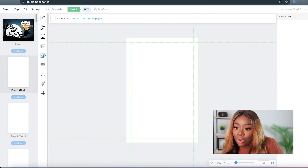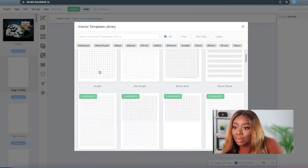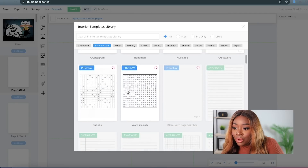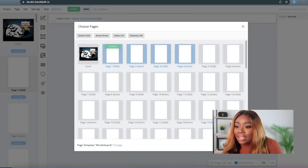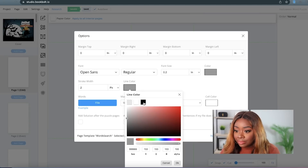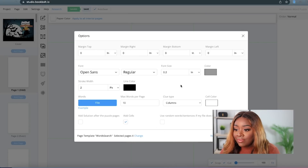I clicked on page one over here to the left, and I'm going to click on where it says Word Puzzle and select the type of puzzle, which is going to be a word search. I'm just going to do the first four pages for purposes of this video — most journals have at least 50 pages. Here's my configuration: it allows me to determine how I want this to look. I'm going to do 10 words per page. We're going to add cells and change the line color to black so it's easier to see. I'm going to use random words and sentences to fill that area, and I do want to add solutions after the puzzle page, so all three of those boxes are clicked.